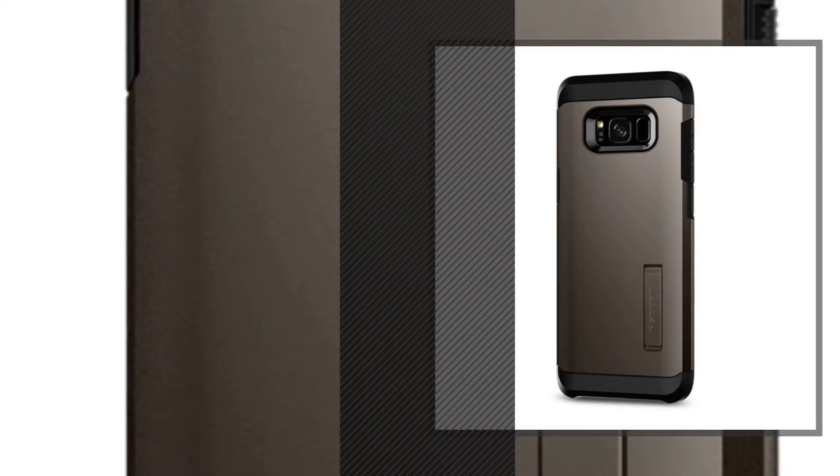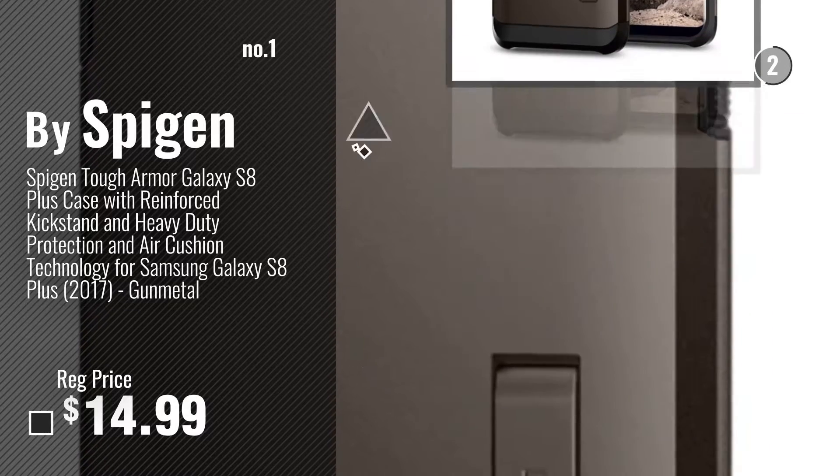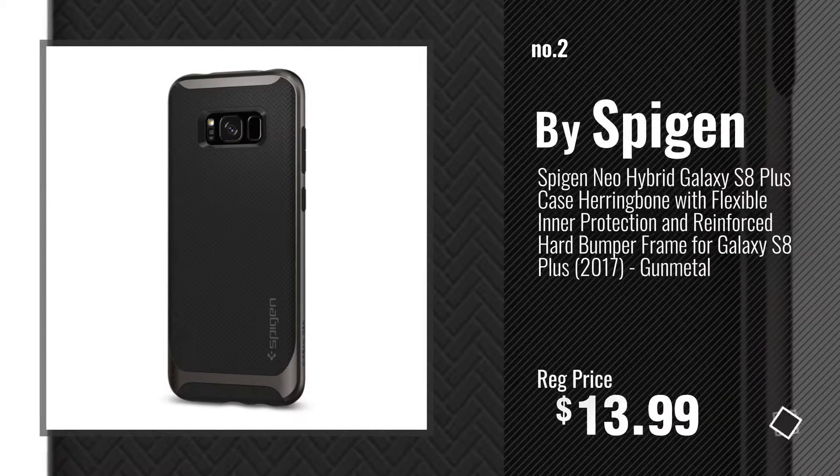Number 1, most popular, by Spigen. Watch this video and choose your favorite. Number 2, another great product by Spigen.